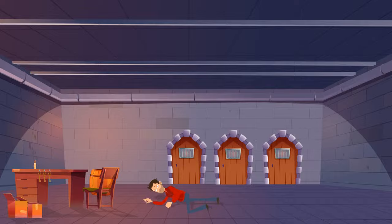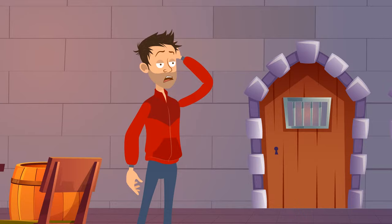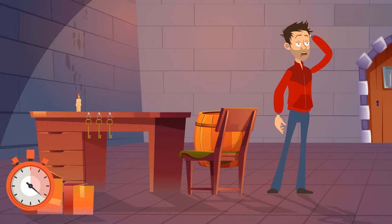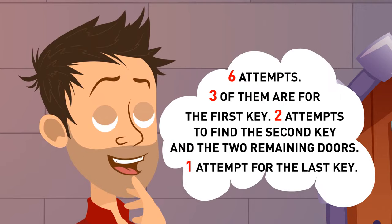Marcus woke up in a dark basement with just one candle burning on the table. He saw three doors in one of the walls and three keys lying on the table. How many attempts did the guy need to figure out the key for each door? He needed six attempts at the most — three for the first key, two attempts for the second key and two remaining doors, and just one attempt for the last key. But if Marcus is extremely lucky, he might just need three attempts.